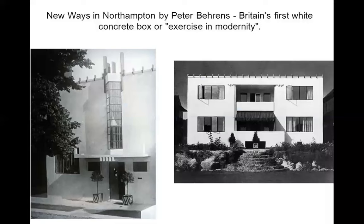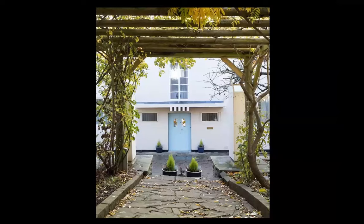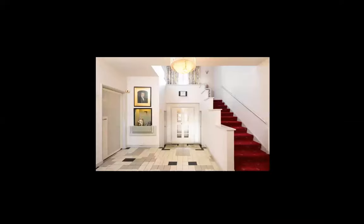Britain's first white concrete box — an exercise in modernity. New Ways in Northampton by Peter Behrens. He was German and not English. This was built in England. Indeed, different from the previous work. Modernity is knocking at the door, 1926. Two years later, Le Corbusier will build Villa Savoye.